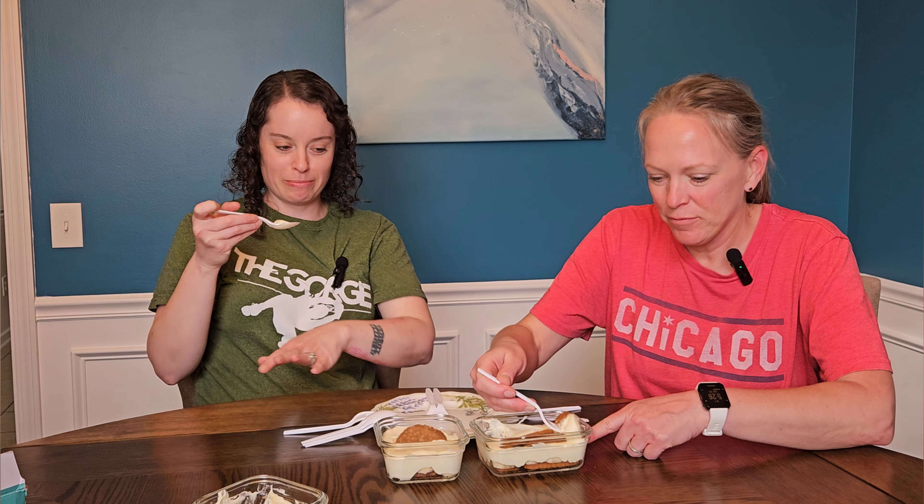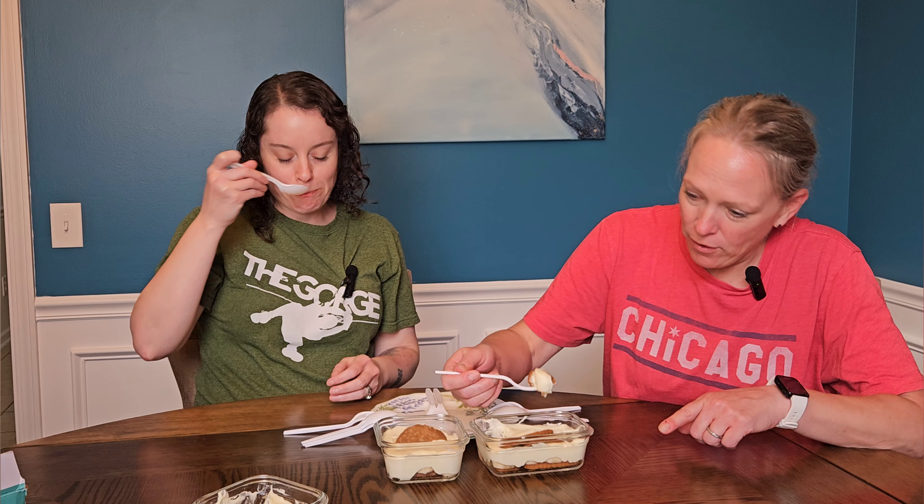Oh, heck yeah — we found a winner! This one trumps that one by a long shot. She even said heck yeah. What do you think of that? I like it, but I think you're biased because you really like that cookie. I think so too. I'm still liking the caramel.